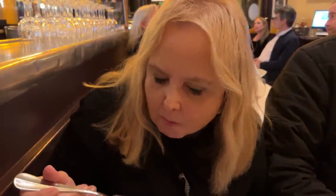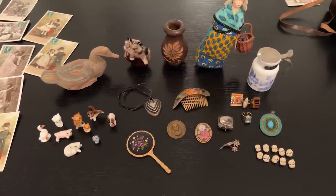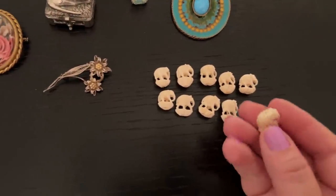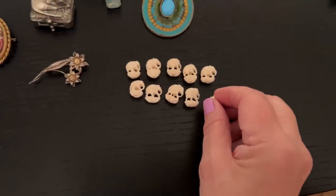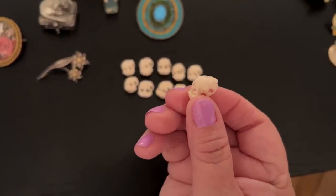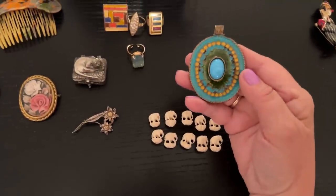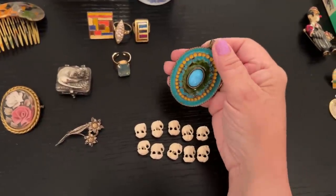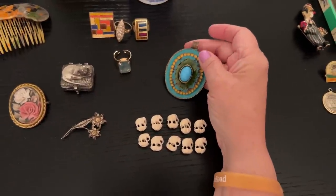Now let's recap what we found at today's market. Starting on this side, I found these most amazing little hand-carved elephant beads — they're just incredible. The detail, they are amazing and they're hand-carved bone. I thought this piece was just absolutely attractive — it's so stunning and you could put that on any kind of chain, perhaps a rope chain or a copper chain.